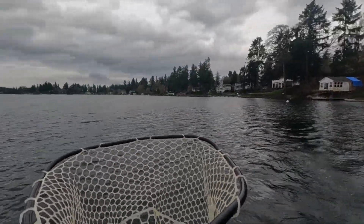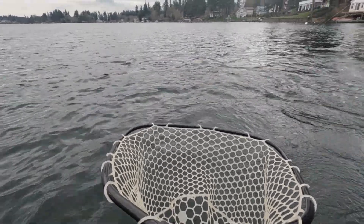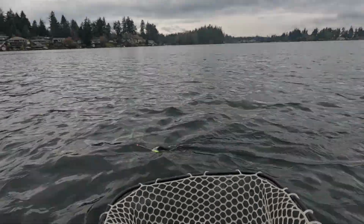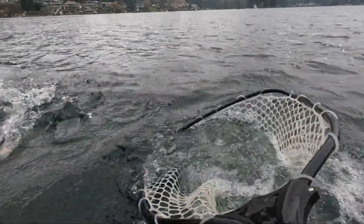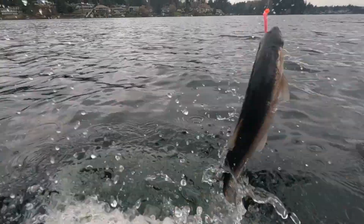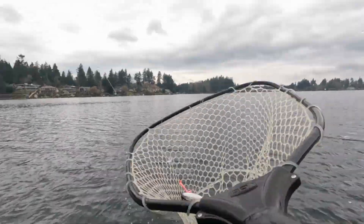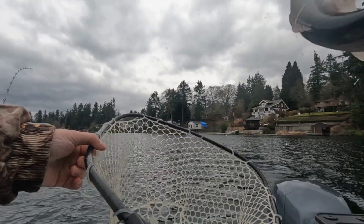Let's see what we do here. Son of a gun. Beautiful color on them this time of year. That's a nice fish.